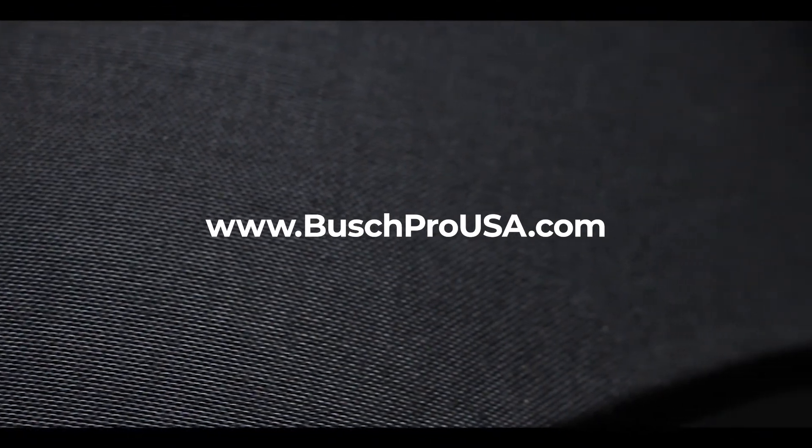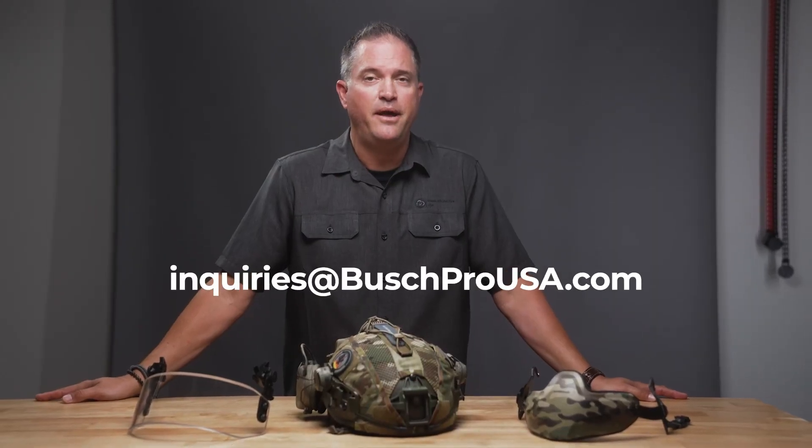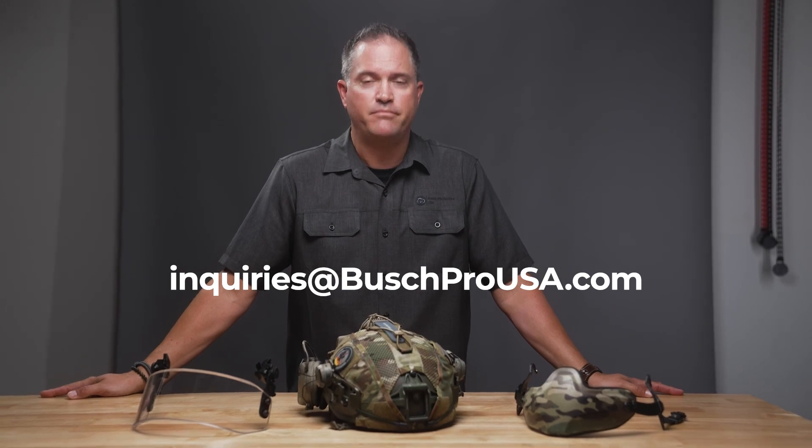My name is Scott Wyatt with Bush Protective. You can visit us at bushprousa.com. If you have any questions, you can also reach out to us at inquiries@bushprousa.com — that's B-U-S-C-H. Thanks very much.